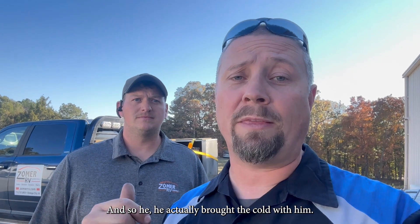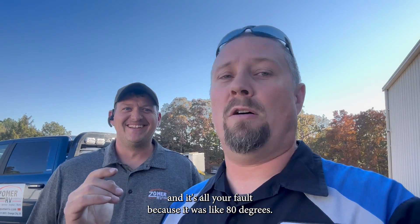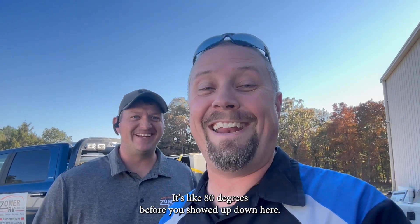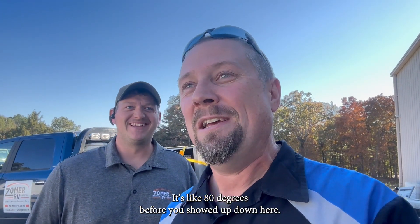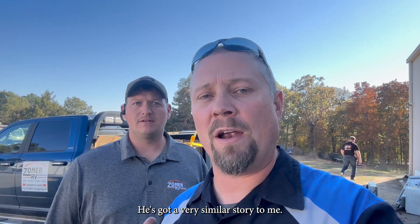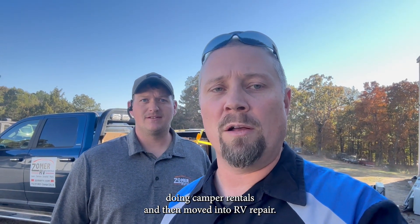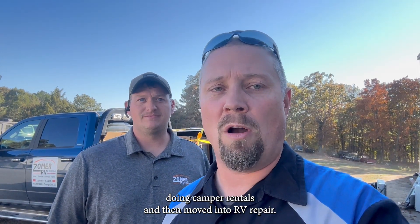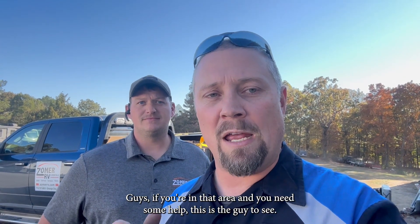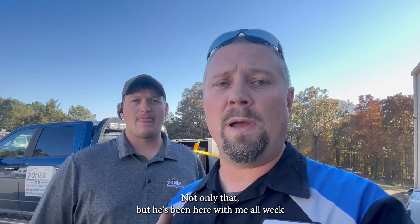Ryan owns a family-owned RV center in Orange City, Iowa — very similar story to me. Started off in the garage doing camper rentals and then moved into RV repair. If you're in that area and you need some help, this is the guy to see. He's been here all week learning how to work on Coleman Basement Airs.